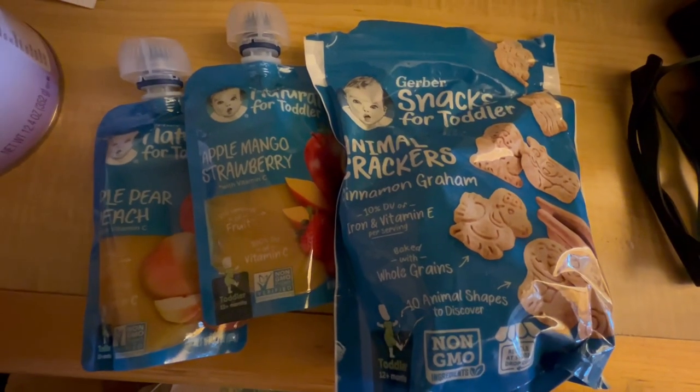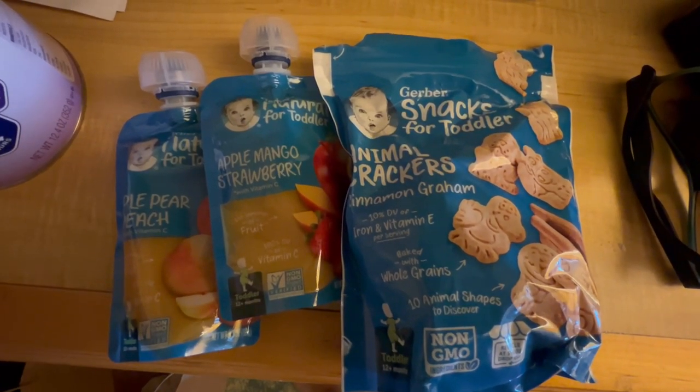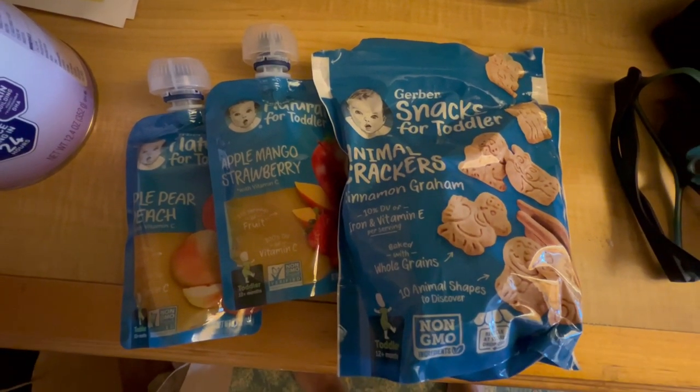If you are traveling with little cruisers, please make sure to pack some of their favorite snacks. Here I have some animal crackers, as well as fruit and veggie packs that I keep on the go in case he's ready to snack.